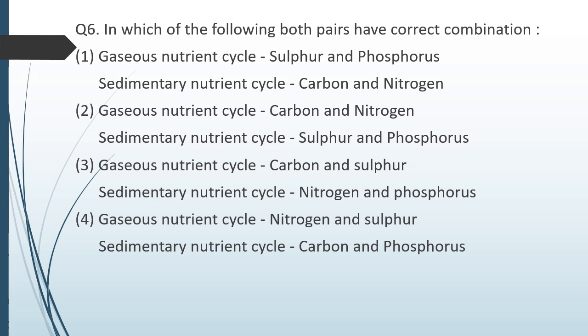Question number six. In which of the following have both pairs been correctly combined? Option 1 — gaseous nutrient cycle: sulfur and phosphorus; sedimentary cycle: carbon and nitrogen. Option 2 — gaseous nutrient cycle: carbon and nitrogen; sedimentary nutrient cycle: sulfur and phosphorus. Option 3 — gaseous nutrient cycle: carbon and sulfur; sedimentary nutrient cycle: nitrogen and phosphorus. Option 4 — gaseous nutrient cycle: nitrogen and sulfur; sedimentary nutrient cycle: carbon and phosphorus.